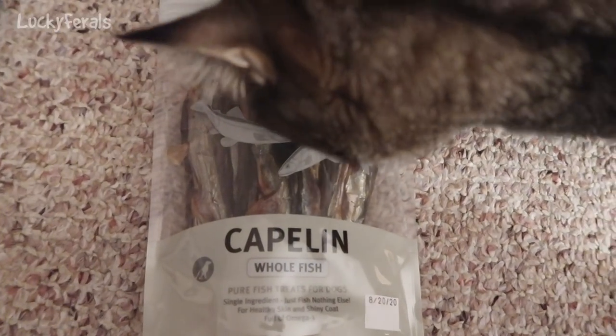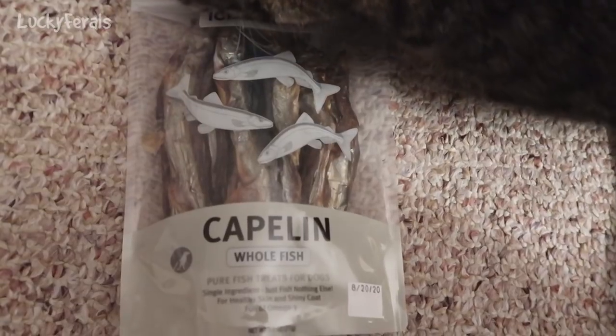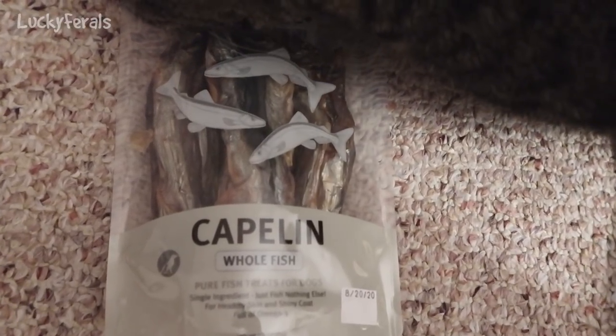Today the cats are trying cappelin. These are whole dried fish.